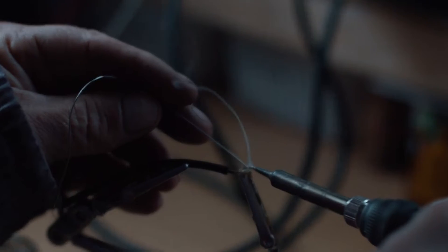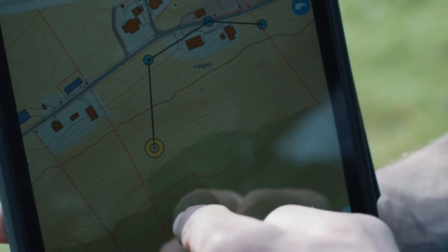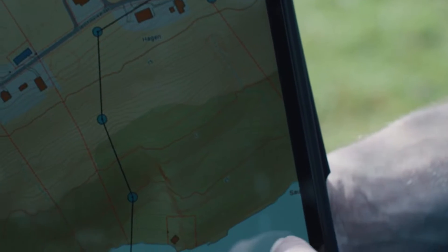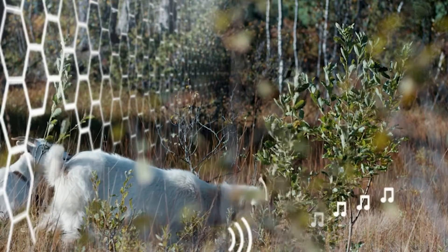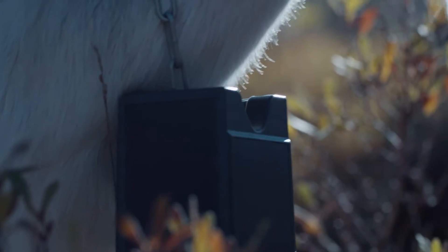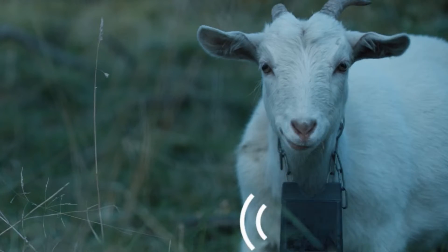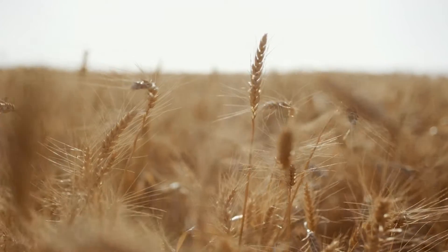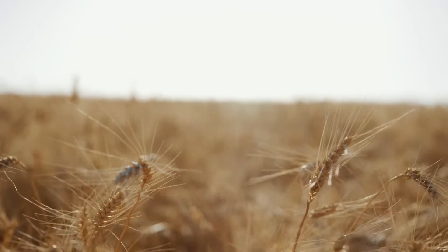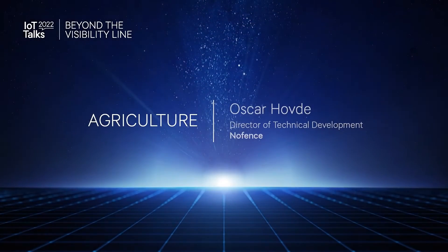NoFence's patented grazing technology allows farmers to build geographical fences via a smartphone application. This geographical fence ensures that animals are free to roam in a dedicated area and are moved easily from one pasture to the next. This saves time, money, and manpower, and helps reverse climate change by rebuilding soil organic matter and restoring degraded biodiversity. Please welcome to the stage the Director of Technical Development at NoFence, Oskar Hövde.